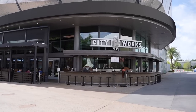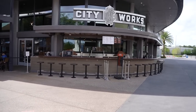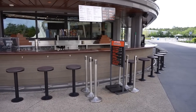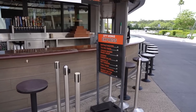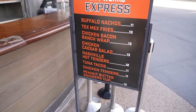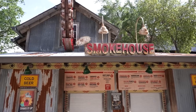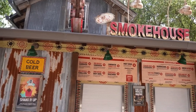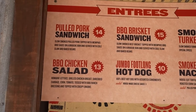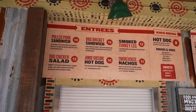The first place we come to is City Works Eatery and Pour House, and there is an outdoor bar called City Works Express where you can get stuff to go. You can get all of these different food options — a peanut butter Snickers cup sounds amazing — or you can get beers and frozen drinks. You can also get to-go food from the smokehouse outside of House of Blues: pulled pork sandwich, barbecue chicken salad, beef brisket sandwich, jumbo hot dog — that sounds amazing.